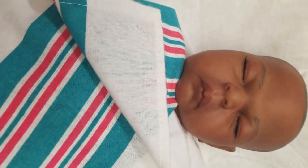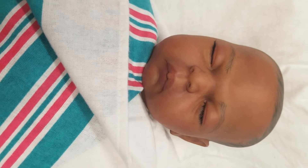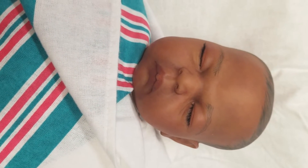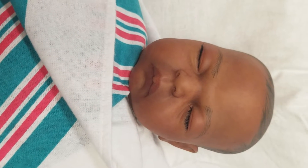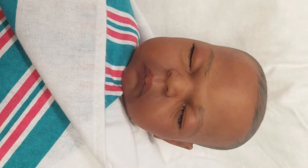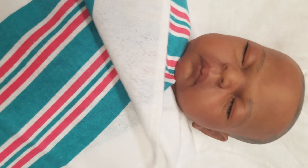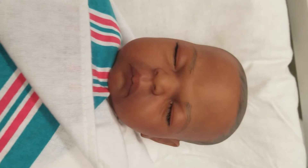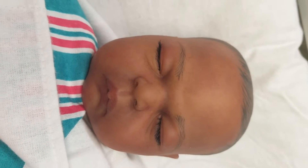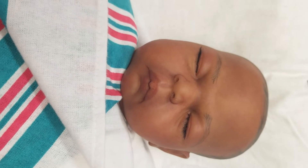If anyone out there is interested in putting a hold on this baby, this will be a Cuddle Baby. If you guys aren't familiar with Cuddle Babies, this baby will have a complete cloth body — it won't have vinyl arms or legs. It'll be around 20 inches long. Their heads are completed and their bodies will all be the same on the Cuddle Babies.